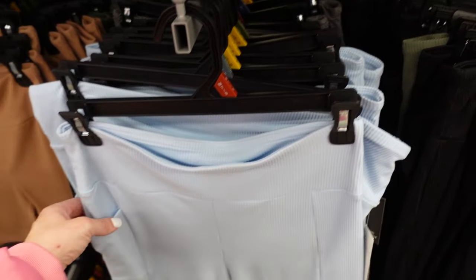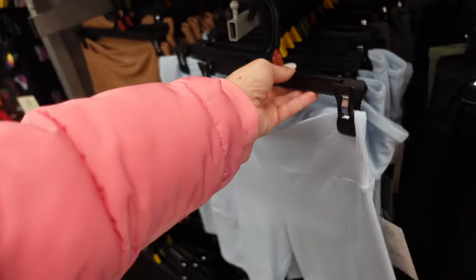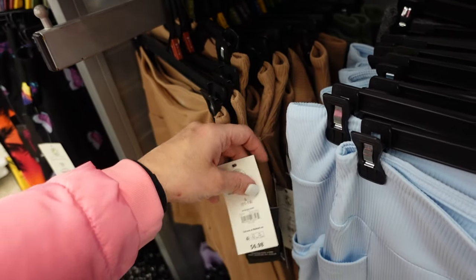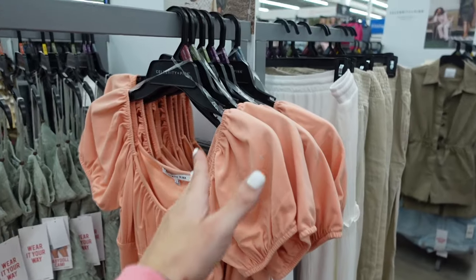New ribbed bike shorts have that thicker waistband, side pockets, super soft and stretchy. In the baby blue, also in the brown and green. They're $6.98.